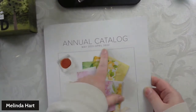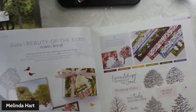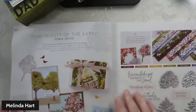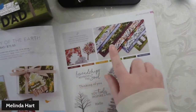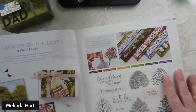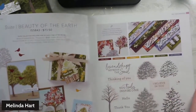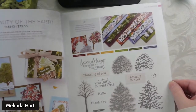In our annual catalog from May 2021 to April 2022, if you go to pages 10 and 11, you will see the Beauty of the Earth suite. The suite involves the stamps, the dies, the designer series paper — all of which we're going to be working with here — and also a 3D embossing folder. I don't actually have the embossing folder myself, so I can't show that to you, but I have the rest of the pieces here.